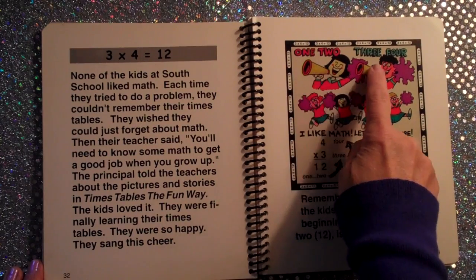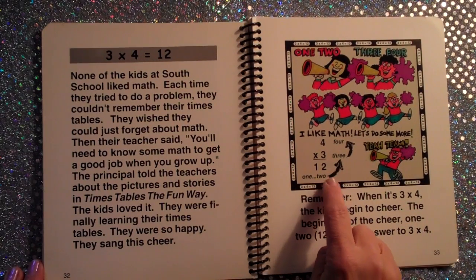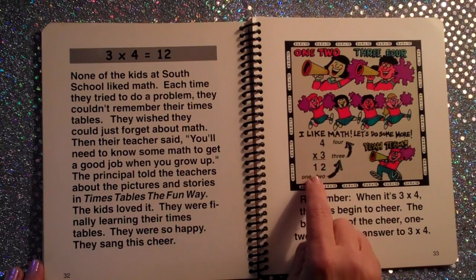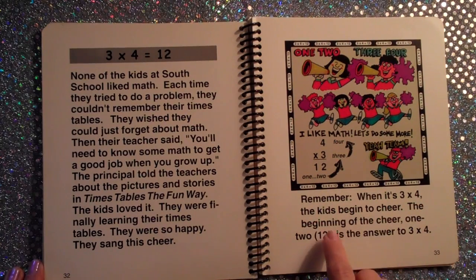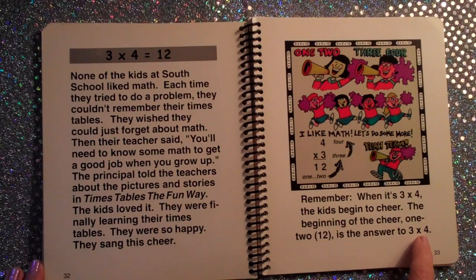One, two, three, four. One, two, three, four. Four times three is twelve. Three times four is twelve. Remember, when it's three times four, the kids begin to cheer. The beginning of the cheer — one, two — twelve, is the answer to three times four.